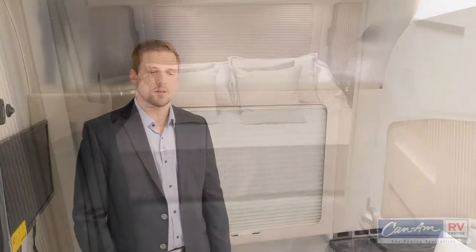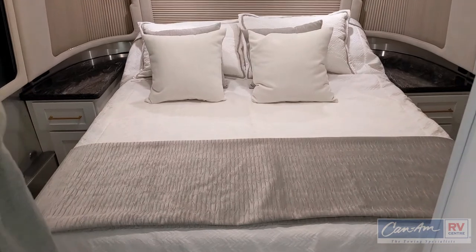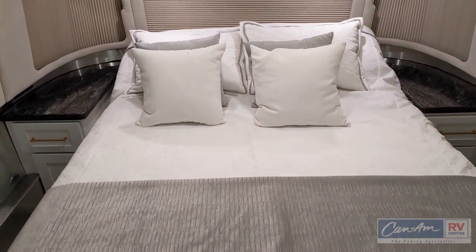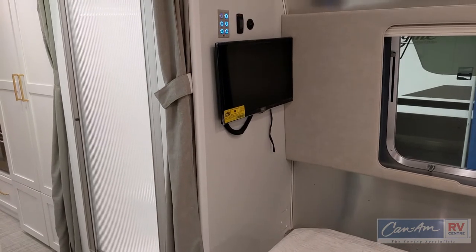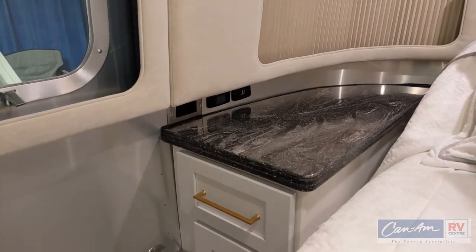Exclusive to the Classic is a power bed, so you can position it to sit up and read, then flatten it down when you go to sleep. Also featured are full blackout Oceanair roller shades. The bedroom also features a 19-inch LG TV and Corian nightstands.